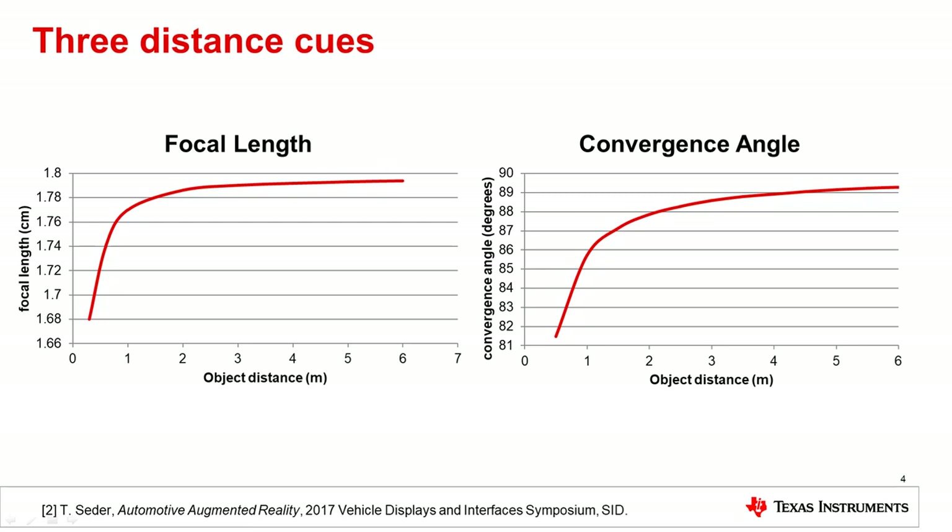When the virtual image distance is greater than 6 meters, the eyes are less sensitive to discrepancies in distance, so the viewer will feel that the AR images are more strongly fused with the real world.